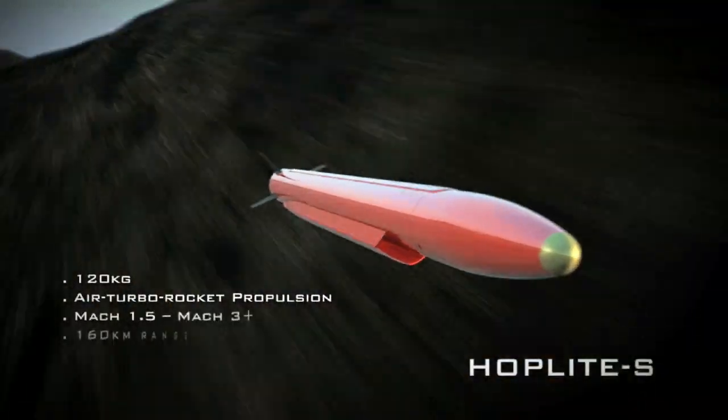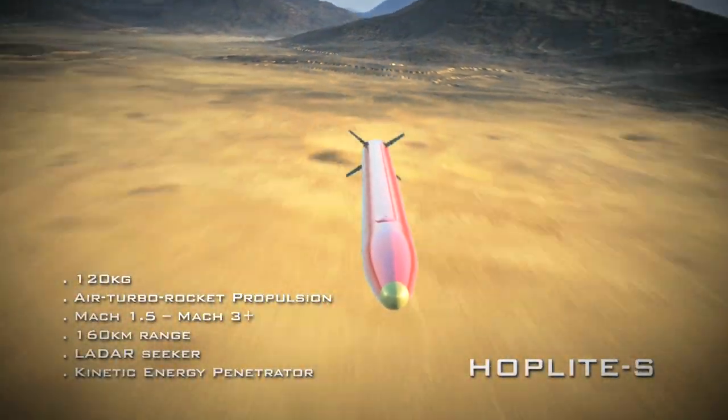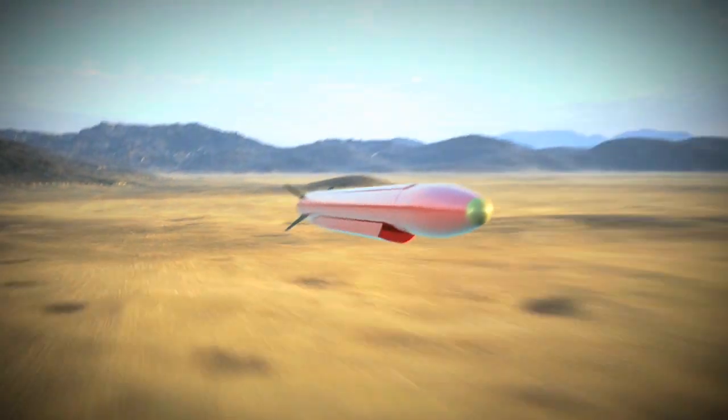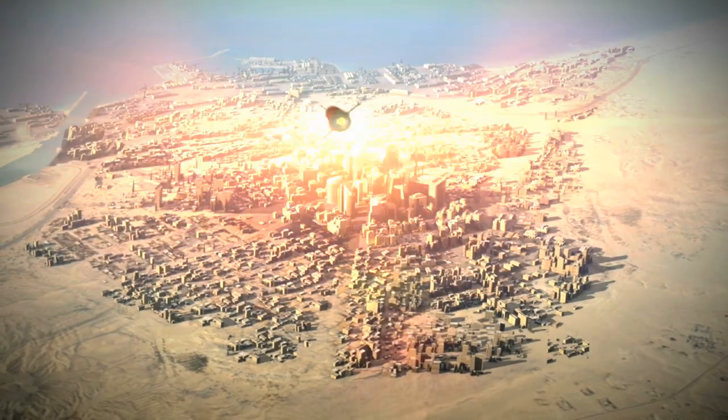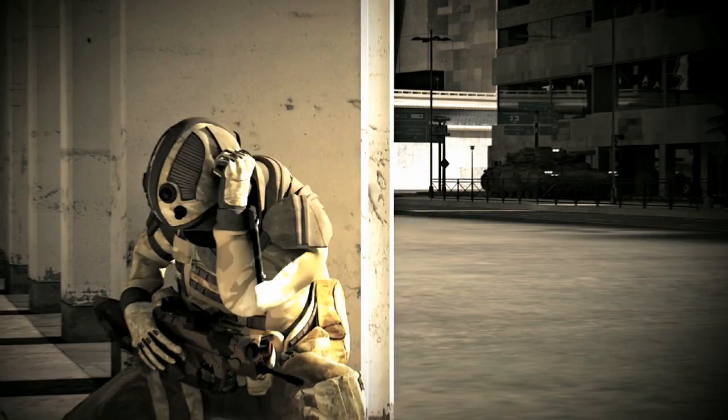Hoplite-S is a utility missile for simple or third-party supported engagements. It can receive semi-active laser target designation from UAVs or forward observers.